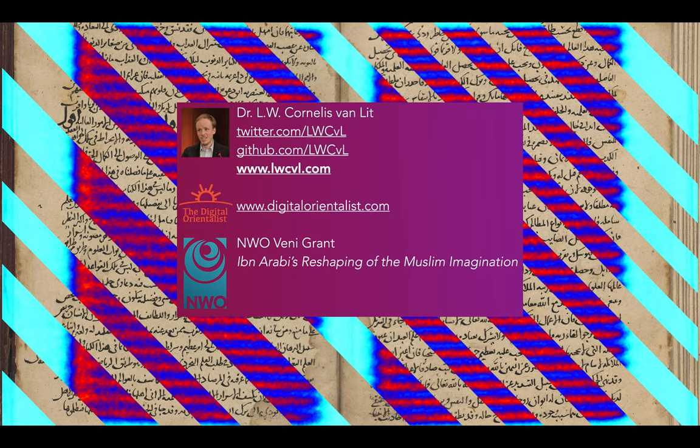My name is Cornelis van Litt and I work at Utrecht University in the Netherlands. My main field of studies is Islamic studies, but I also develop digital methods and data analysis for humanities research broadly conceived.